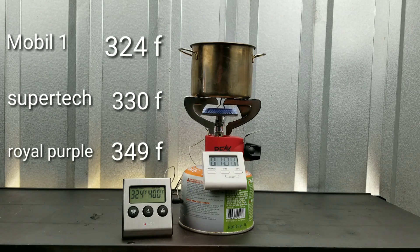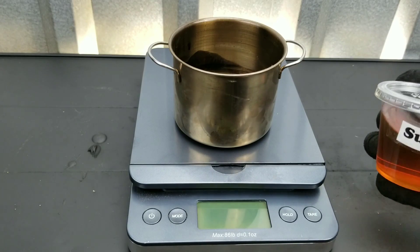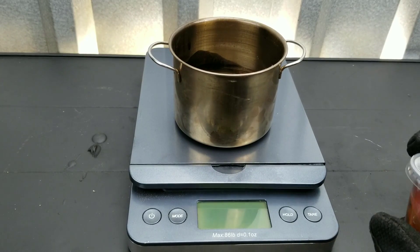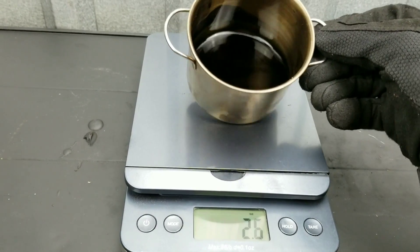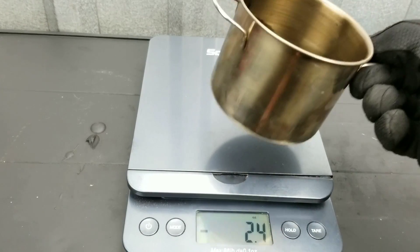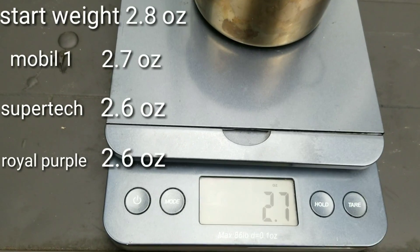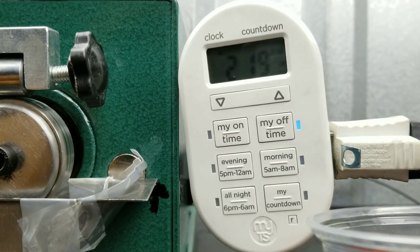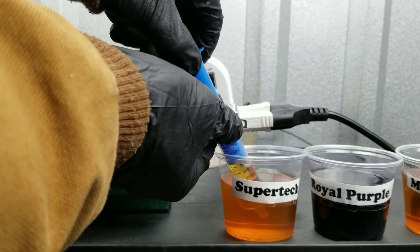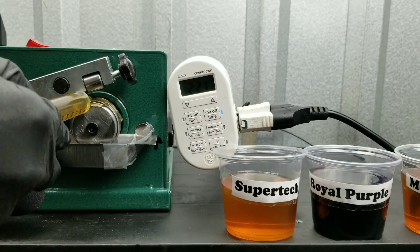Mobile One came in at 324 degrees Fahrenheit, so it came in first place on this test — it was able to resist the temperatures for the longest amount of time. Second place: Supertech at 330 degrees Fahrenheit. Then we had Royal Purple finishing in third place at 349 degrees Fahrenheit. The start weight was 2.8 ounces; Mobile One came in at 2.7, while Royal Purple and Supertech tied in second place at 2.6 ounces.